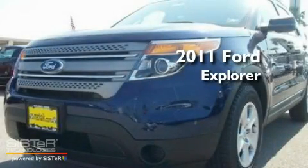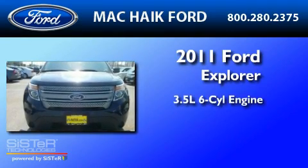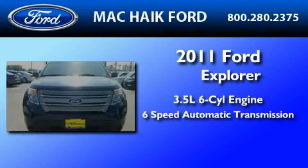This is a brand-new 2011 Ford Explorer. It has a 3.5-liter six-cylinder engine and a six-speed automatic transmission.